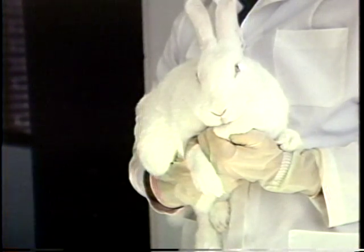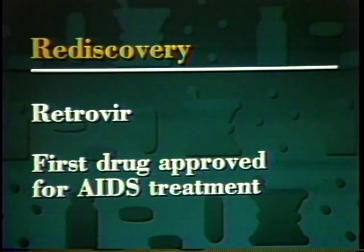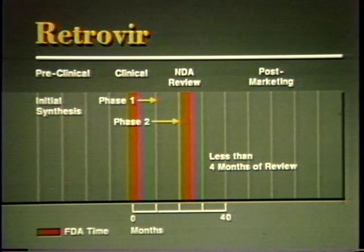Drug companies make every effort to use as few animals as possible and to ensure their humane and proper care. Occasionally, a compound that has failed to work on one disease is found later to work on another. Such was the case with Zidovudine, also known as Retrovir and AZT, the first drug approved for treatment of AIDS. AZT was developed in 1964 as an anti-cancer drug, but it showed little promise in test animals. During the search for a treatment for AIDS, Retrovir was tried again and showed very positive results in human testing. It was approved by FDA in 1987 after less than four months of review.